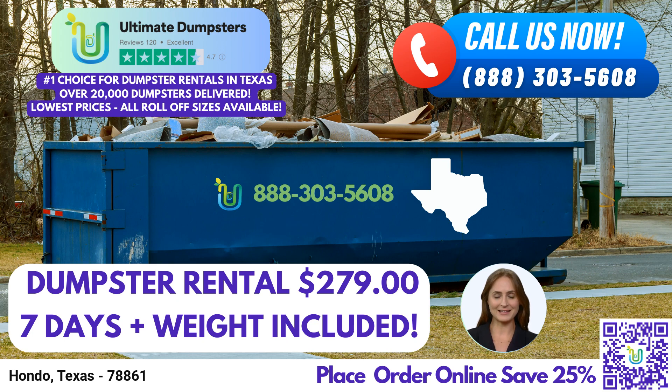Hondo, Texas, is a city with a rich cultural heritage and a vibrant community, known for its warm hospitality and beautiful landscapes. To take advantage of our top-notch dumpster rental service, you have two convenient options: call Ultimate Dumpsters directly, or use the QR code provided in this video to place your order online. Our platform provides a 25% discount on dumpster rental orders when placed online, ensuring exceptional service at an unbeatable value. Thank you for your attention, and we look forward to serving you with our reliable roll-off dumpster rental service.